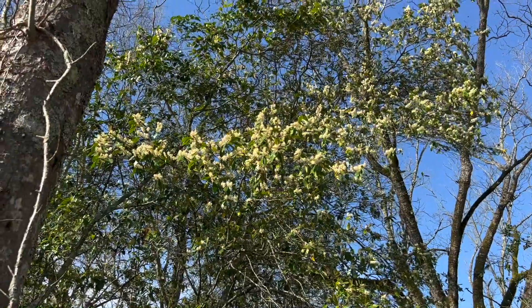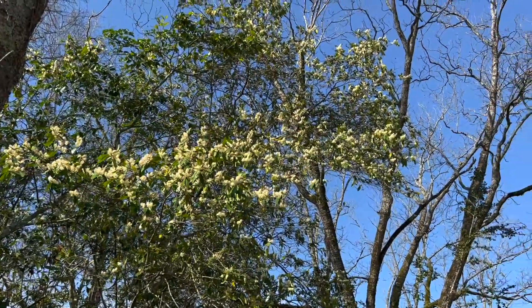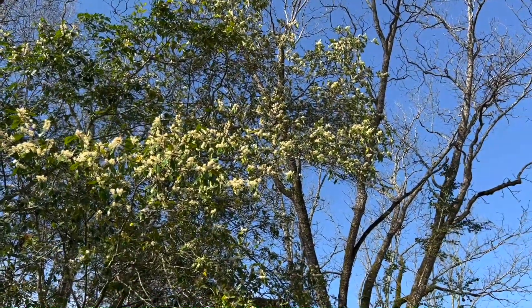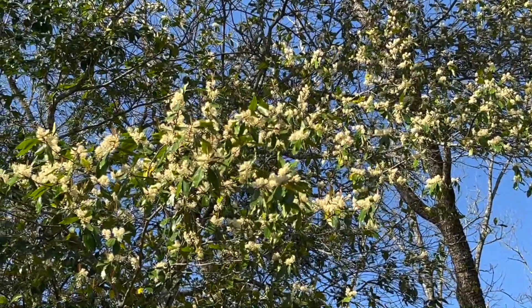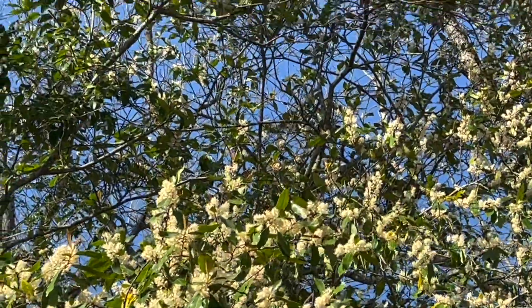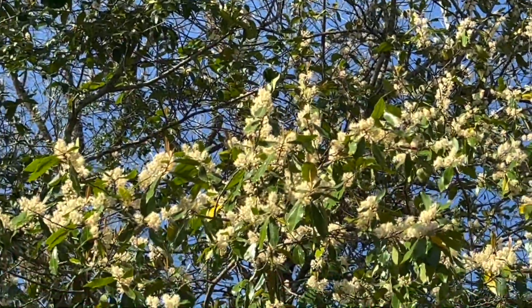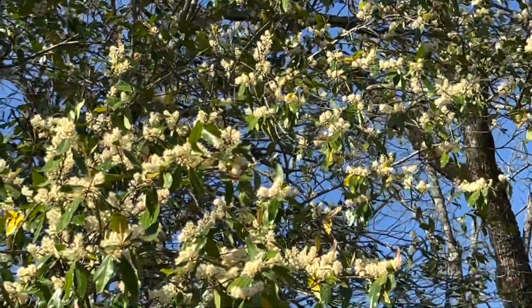There are the eight spotted foresters — I think two of them — floating around this tree, these flowers, not landing. I've never seen a moth do this. I'm gonna try and get some video of it. These eight spotted foresters are just prancing around these flowers and they're not landing, just cruising around.